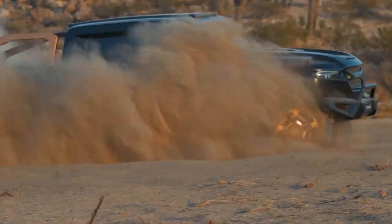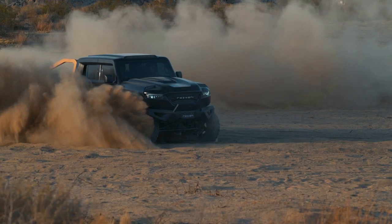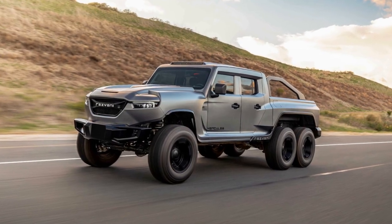The company also offers room for further customizations by the clients where suitable, but at extra costs, and the truck has both civilian and military versions.